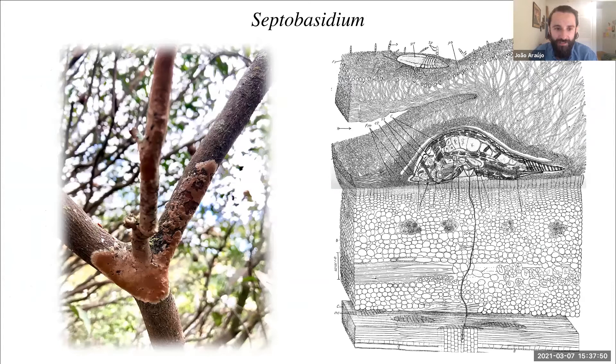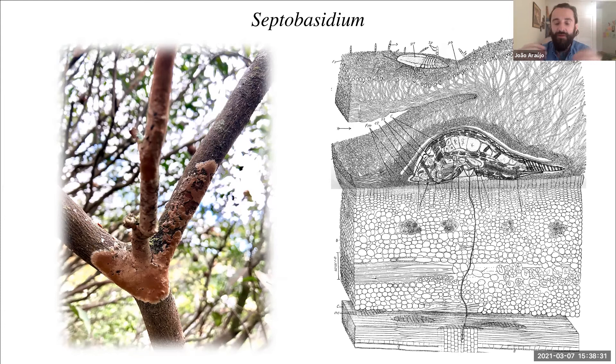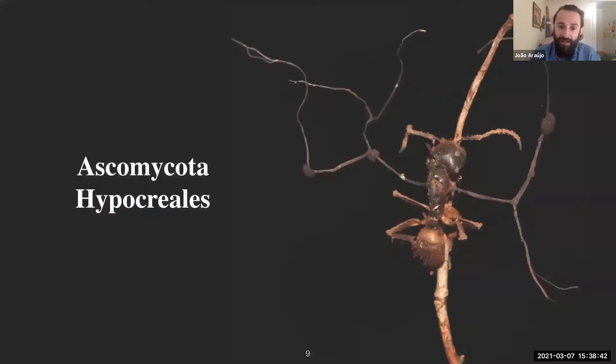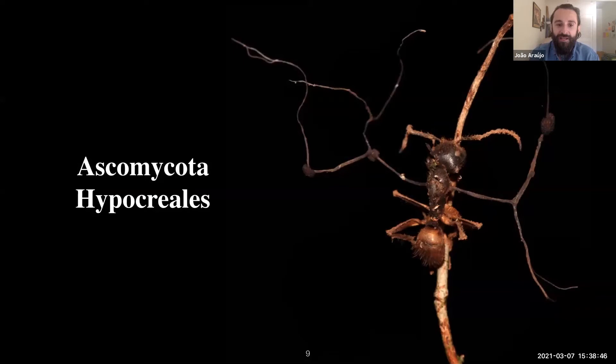Another case is Septobasidium — one of the very few fungi related to mushrooms (basidiomycetes) that can infect insects. In this case the fungus grows on top of the insect host but doesn't kill the insects. Fungal filaments called hyphae invade the host body, and the host feeds from the plant. The fungus absorbs those nutrients from the plant while living inside the insect — essentially making the insect a slave. As the insect feeds from the plant, the fungus steals those nutrients. It's a really unique association.